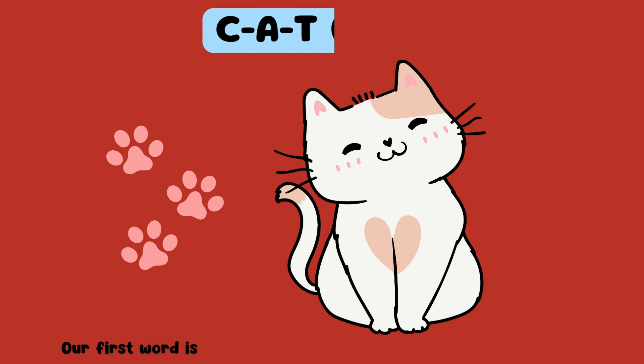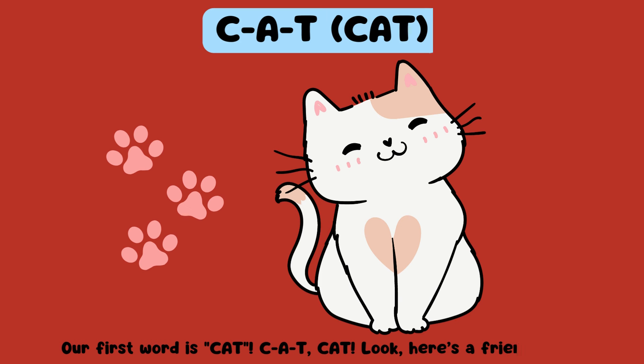Our first word is cat. C-A-T, cat. Look, here's a friendly cat. Hi, cat.